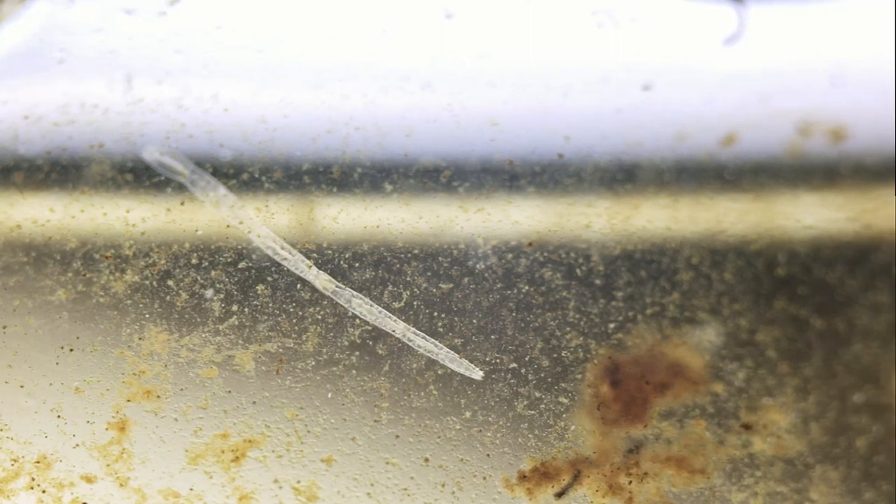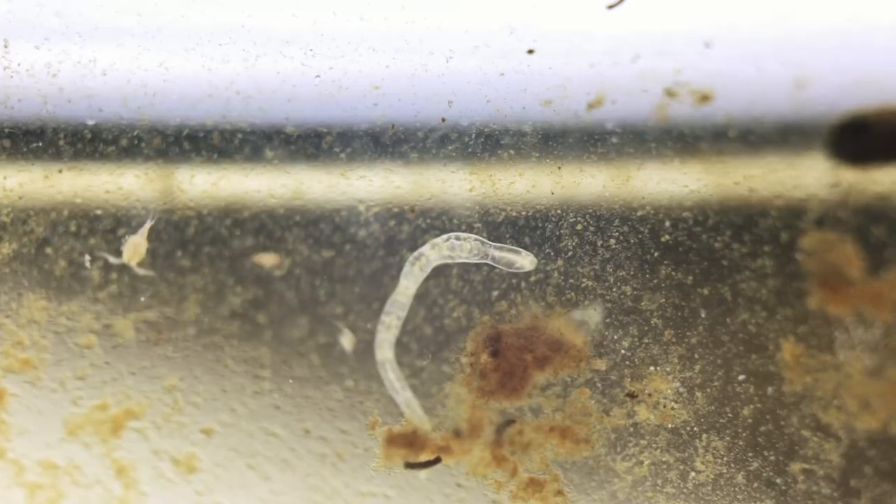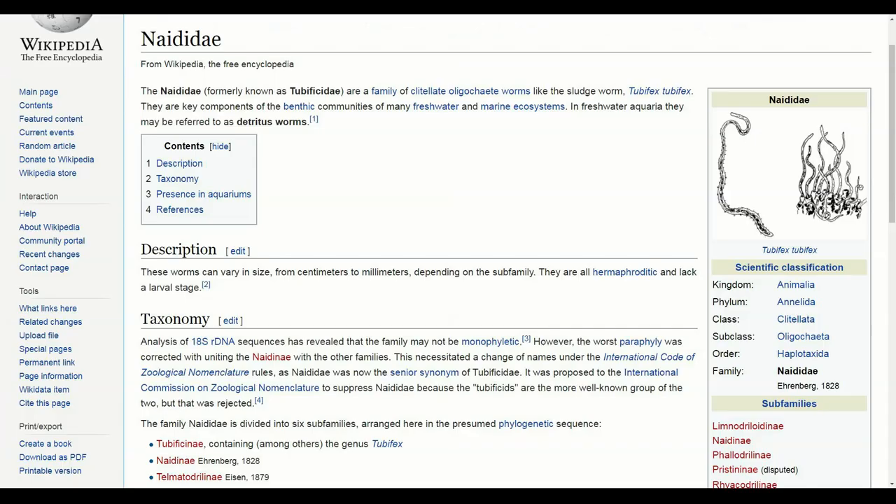After discovering these interesting creatures, I decided to do a little bit of research. From what I can tell, this is some sort of freshwater worm — more specifically, a naididae. I'll show you a link to a Wikipedia article about these, but I'm pretty sure that's what this is. If anybody else knows exactly what this is, please let me know in the comments — this thing is very cool and I'm very curious about it.